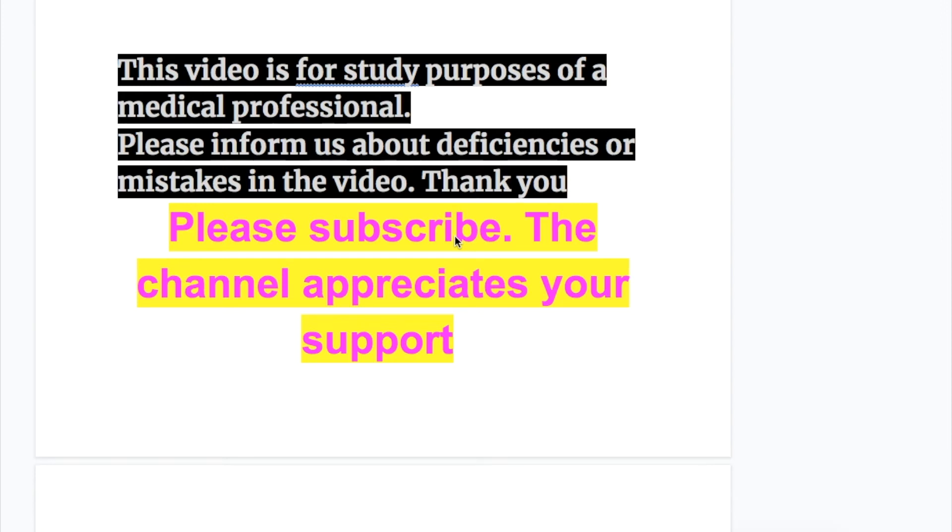In this video, we will discuss adrenogenital syndrome, its causes, clinical features in both male and female children, different types of adrenogenital syndrome, its investigations and diagnosis, and lab features of the adrenogenital syndrome.